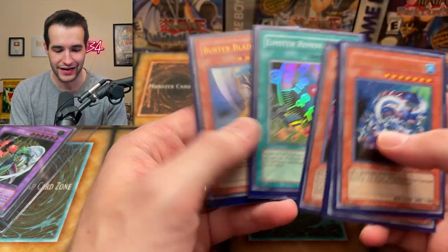Chaos and Bird Dragon, Limit Removal and Buster Blader. Those are some good reprints right there — very solid stuff.